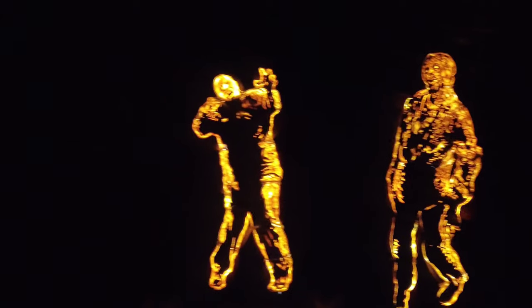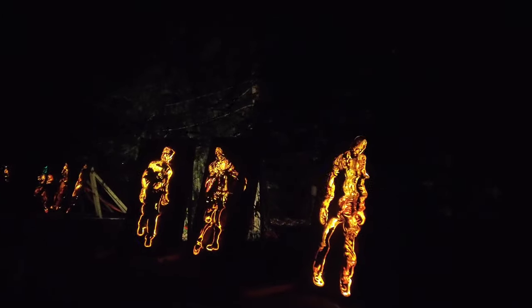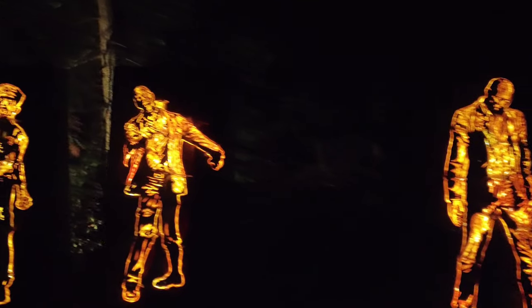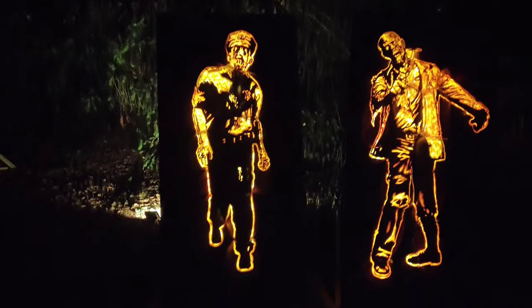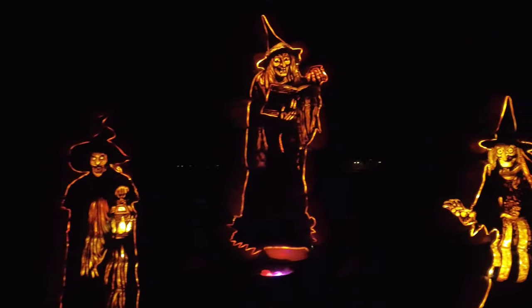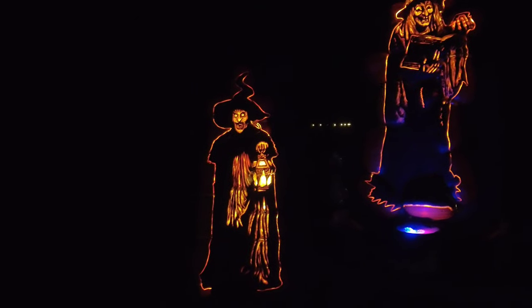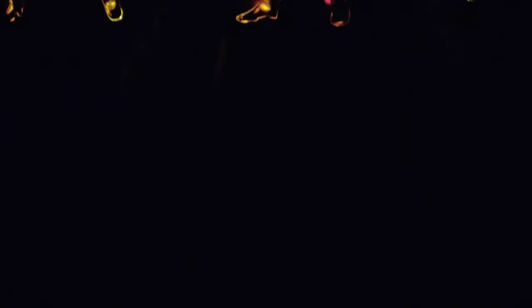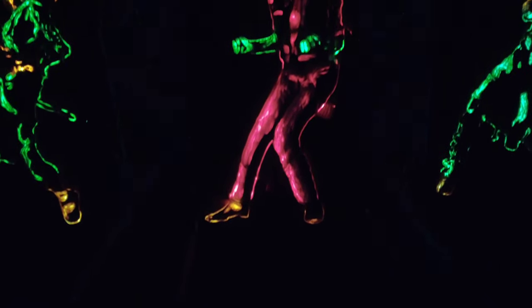Now we're getting into the Halloween section. Here's some traditional jack-o-lanterns as well as a giant strobe jack-o-lantern. There are pumpkin zombies, more zombies — the walking dead, hordes of zombies. Cackling witches — a coven of witches. And it wouldn't be Halloween without a little bit of Thriller — Michael Jackson in full zombie-thriller makeup.